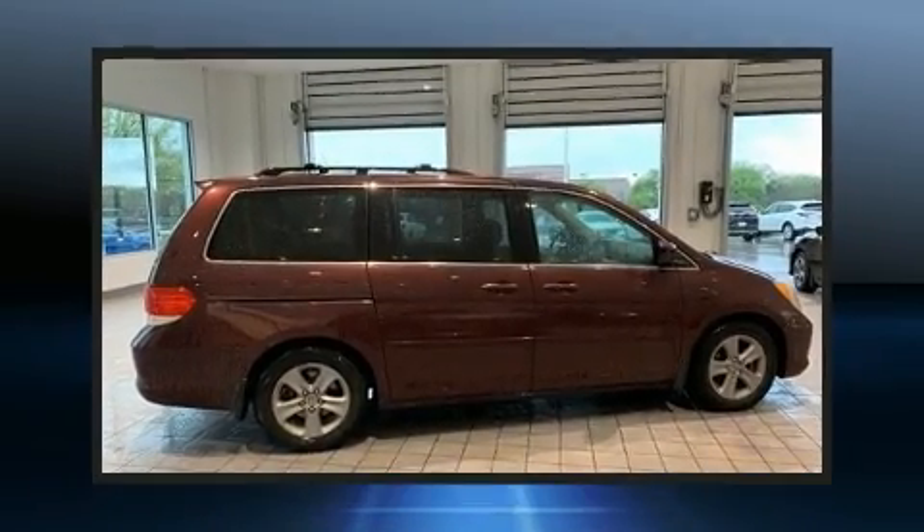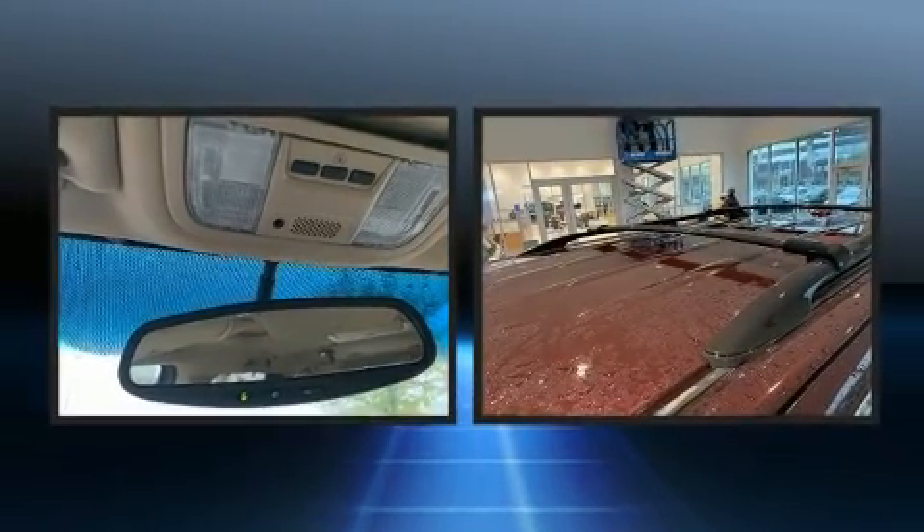Come test drive this 2009 Honda Odyssey. Under the hood you'll find a six-cylinder engine with more than 230 horsepower, and for added security, dynamic stability control supplements the drivetrain.